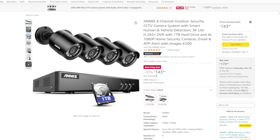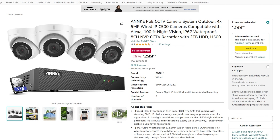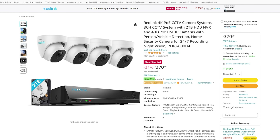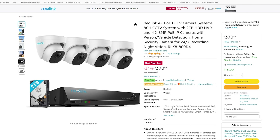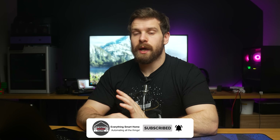If you're looking for a full system, Annke has a package with an 8-channel NVR and four 1080p bullet cameras with 1 terabyte of storage and human and vehicle detection for £144 — a pretty crazy price. Or you can step this up to the Reolink system with 2 terabytes of storage and four 4K 8-megapixel cameras for £370, down from £540, a saving of 31%. All of these should be completely local, and pretty much all Reolink cameras also have direct integration into Home Assistant through the Reolink integration and work really well.